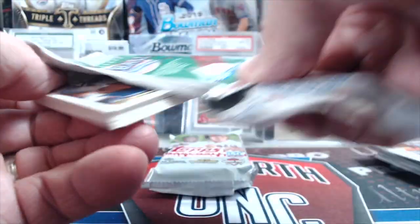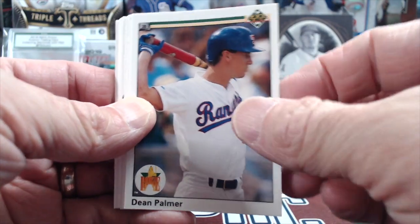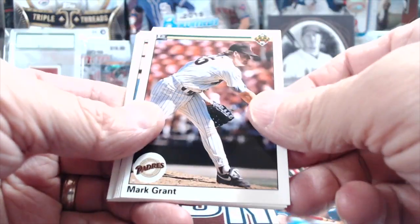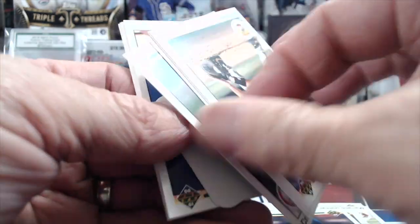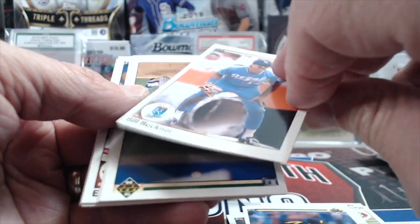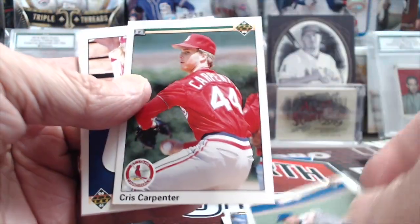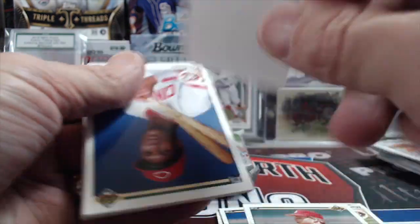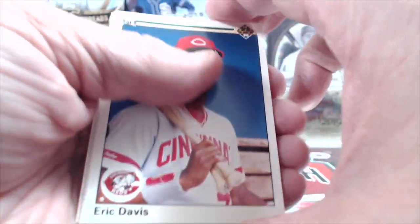Going back in time to 1990 Upper Deck. Dean Palmer. Mark Grant, Girardi. There's a Sid Bream, a Bill Buckner when he played for the Royals, Randy Myers, Chris Carpenter, the little hologram thing, Eric Davis.